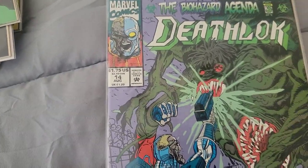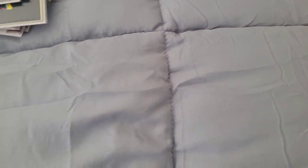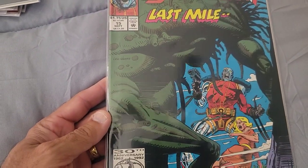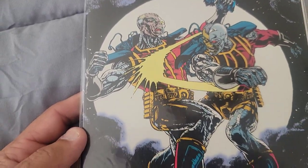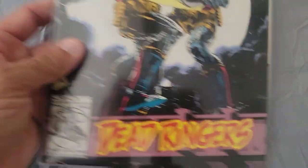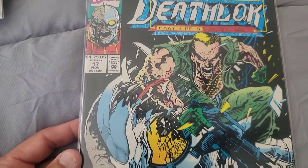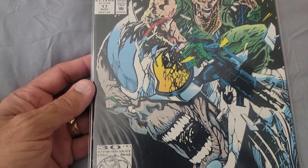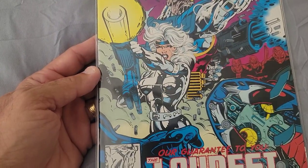Deathlok Issue 14 — there you go if you've never seen Deathlok covers before. Then 'The Biohazard Agenda: The Last Mile.' This one is an Infinity War crossover. Then Deathlok versus Deathlok — 'Dead Ringers.' After that we get 'Cyber War' — Issue 17, part one of five. Issue 18 is part two of five and it's got Silver Sable on there.